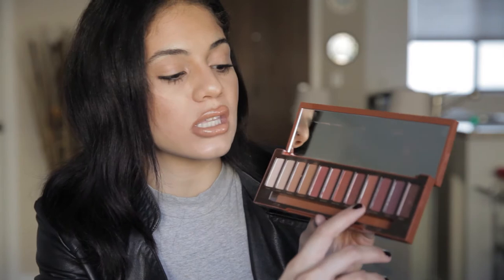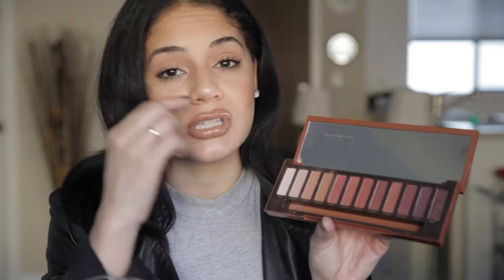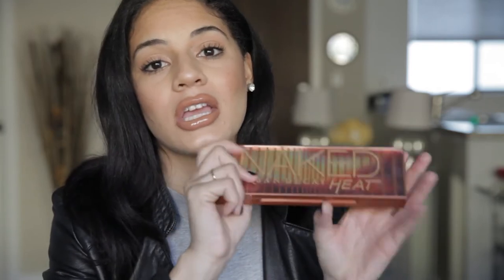Even if I don't use my whole eye look with this palette, I always am using these transition shades or putting some of the sparkle underneath my eye in the inner corner. They're long-lasting, super velvety, very little fallout, and if you haven't got your hands on this palette, you definitely need to try it.